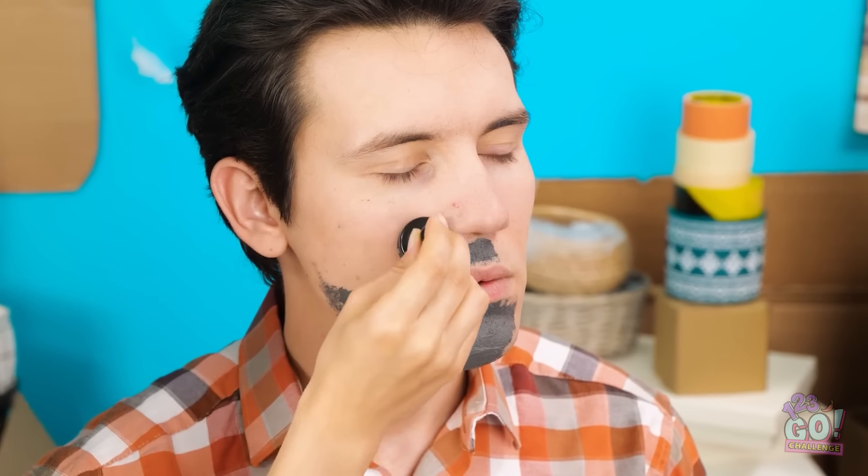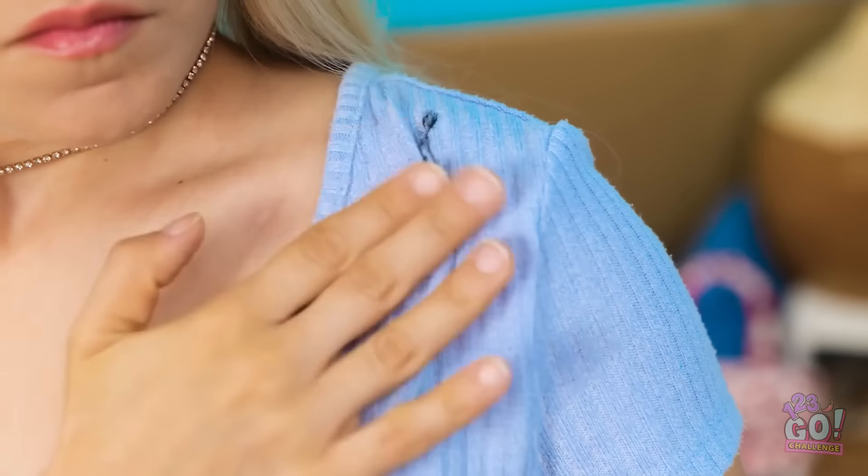Where has this been all my life? It tickles! I like it! My skin's glowing! Thanks so much! Don't thank me — thank the magnet! I'm beautiful again! You need to change your clothes! What are you talking about? Oh no! This isn't a good look! It's not coming out!